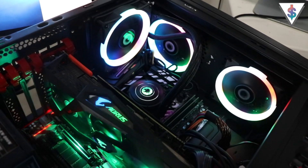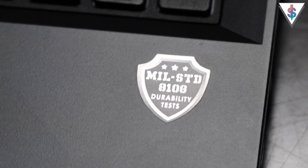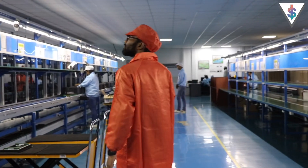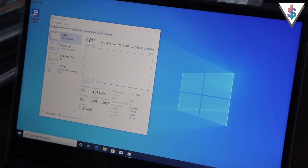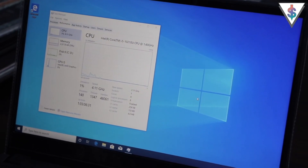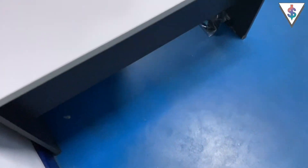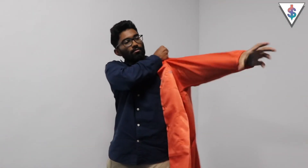When EBS showed off all the products they have in store — from all-in-ones, rugged laptops and tablets, desktops, and even gaming PCs — I was really impressed. Part of me inside was really happy because all of this was done right here in Sri Lanka. They already had a laptop with the latest Intel 10th generation processor packed inside and ready to go. So now let's go into the factory and see how EBS does all of this.